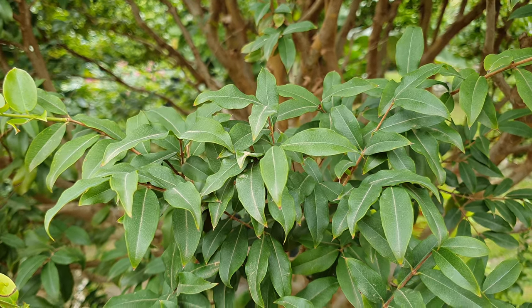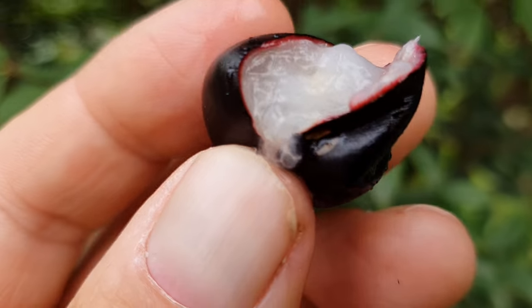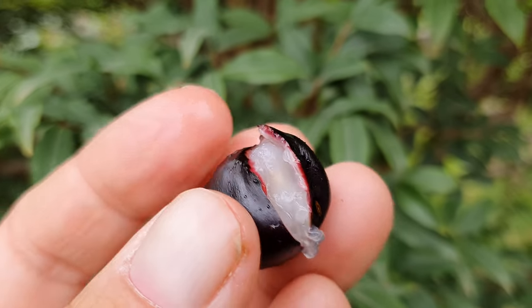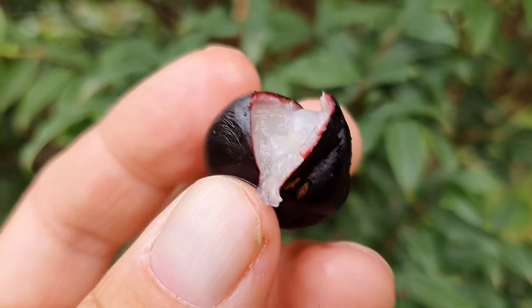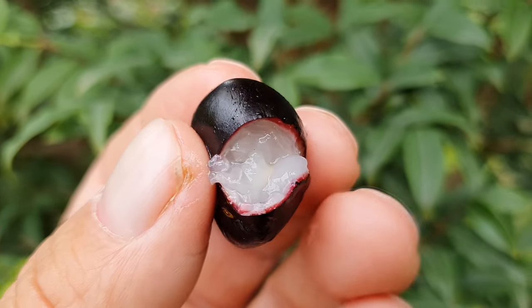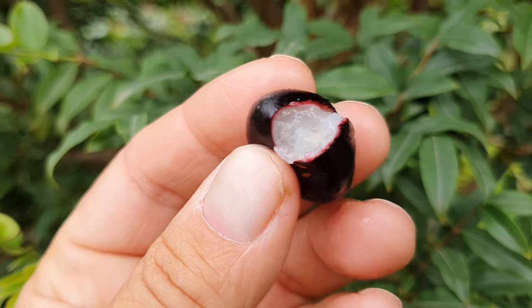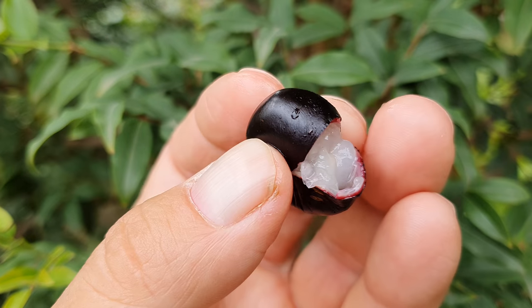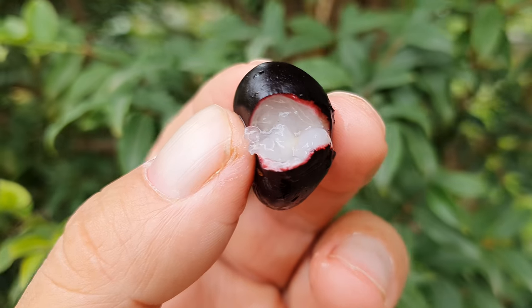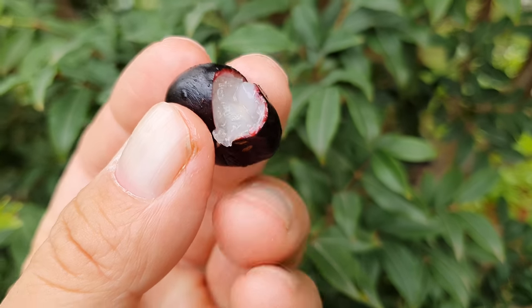Biting into it now — wow, oh my god, amazing! Someone yesterday told me I said the white sapote was amazing and that I'm not describing the taste. You're right, sorry about that. This jabotikaba tastes like a grape — that's why it's called the grape tree.